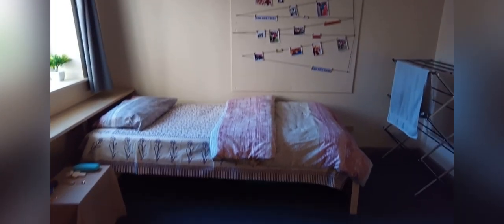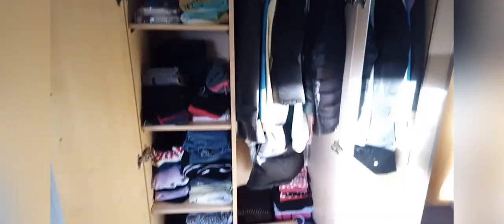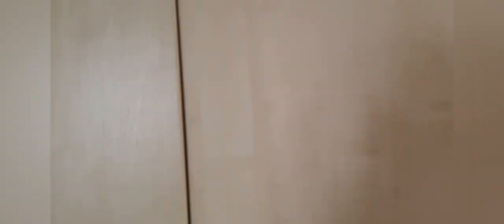The bed is a single bed. The clothes drying rack is something I purchased — it does not come with the room, but there is one in the kitchen for everyone to use. That's the wardrobe — again, a lot of space, a mirror, and more storage space.